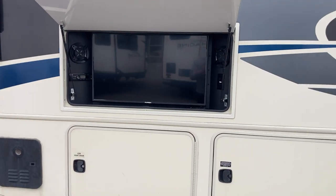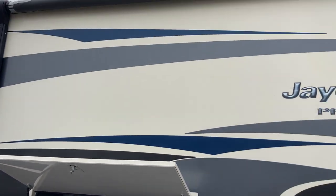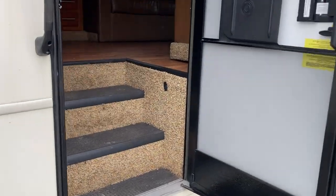Exterior entertainment area — you've got speakers to get the party going. If you want to sit back and watch the game when you get to your campsite, just pop that open and you're ready to go. Set up a few chairs, put out your power awning, and you're all set. Let's head inside and take a look.